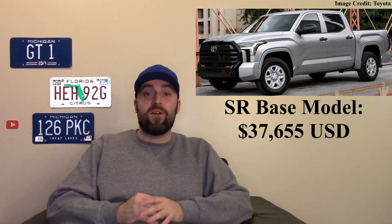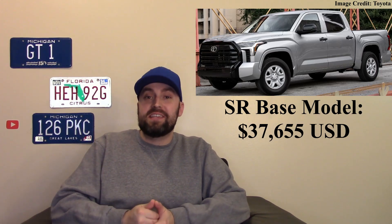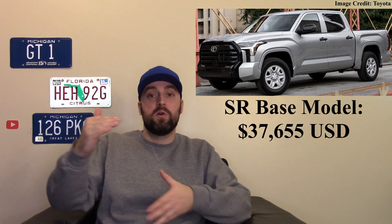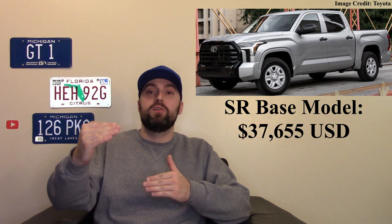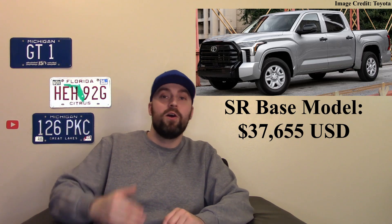Now let's talk pricing. The SR — the bare bones model — comes in at around $37,650. It is a little more, and as we go through the price ranges the gap gets a little higher, more in line with other modern trucks.